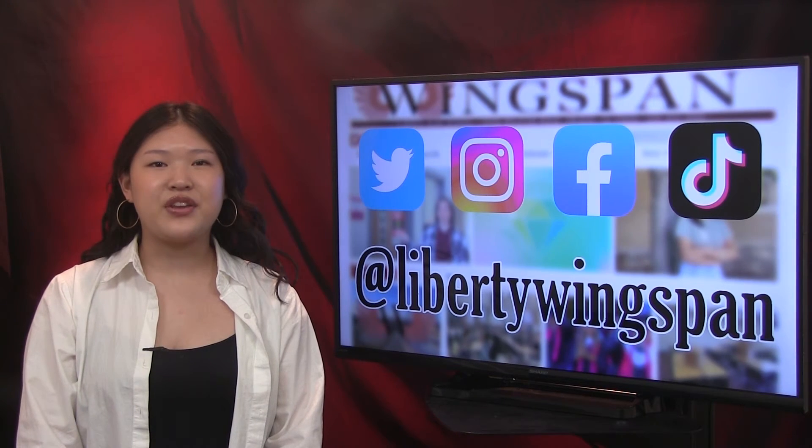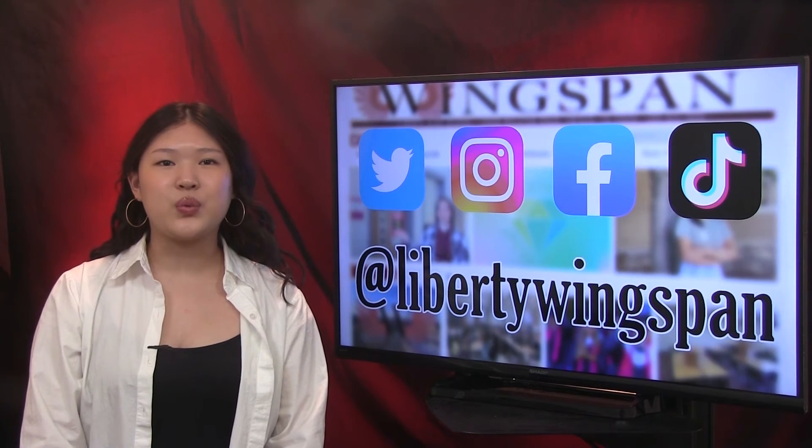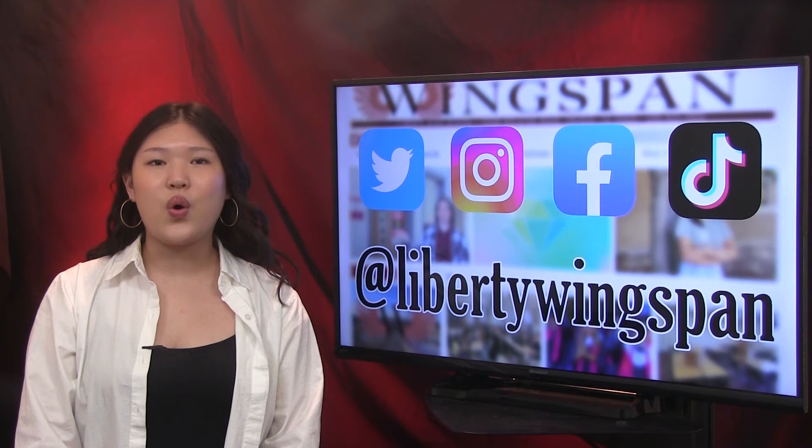If you're looking for more from Wingspan, you can follow us at Liberty Wingspan on Twitter, Instagram, Facebook, and TikTok, or visit our award-winning website at libertywingspan.com.